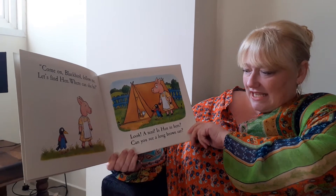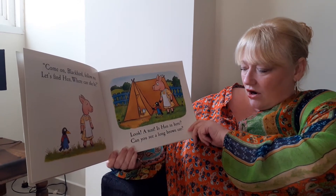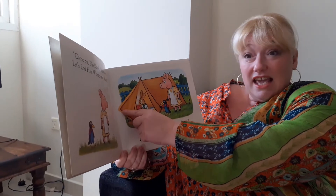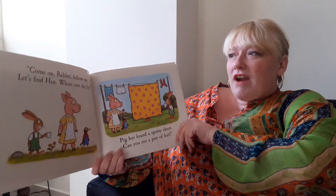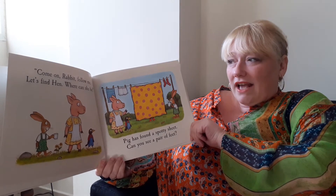Look at the den. Is Hen in there? Can you see a long brown ear? Is it a rabbit or a hare? Come on Rabbit, follow me. Let's find Hen. Where can she be?